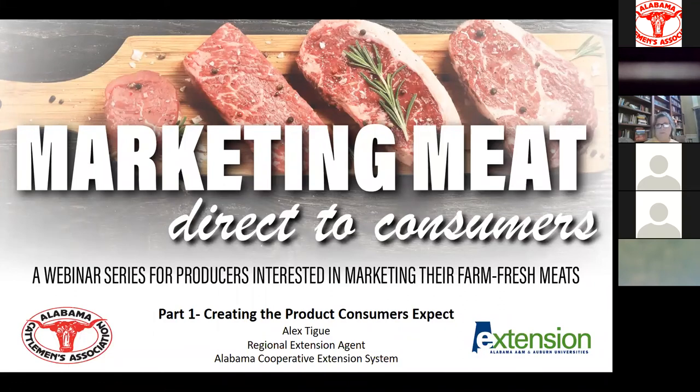Our agenda today is to cover the steps and management considerations it takes to prepare your live animals for processing. Throughout this session, please keep your microphones muted and type any questions into the chat box. I will be monitoring the questions as they come in, and if I feel it is important to address a question, I will pause the speaker. If not, we will save the question for the last 15 minutes. You are also always welcome to email or call any one of us after the session.